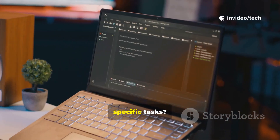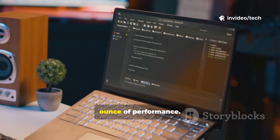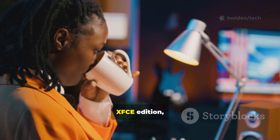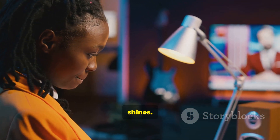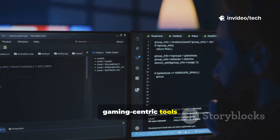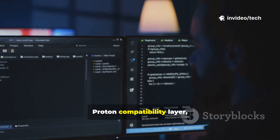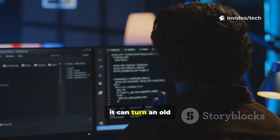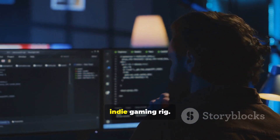But what about specific tasks? For gaming, you need every ounce of performance. Here, a specialized distro like Garuda Linux — specifically its XFCE edition — shines. It's built with performance-tuned kernels and includes gaming-centric tools from the start. Paired with Steam's Proton compatibility layer, which allows many Windows games to run on Linux, it can turn an old PC into a capable indie gaming rig.